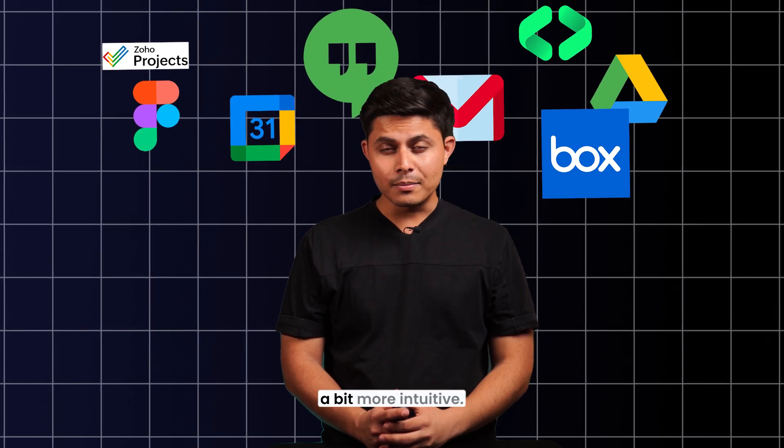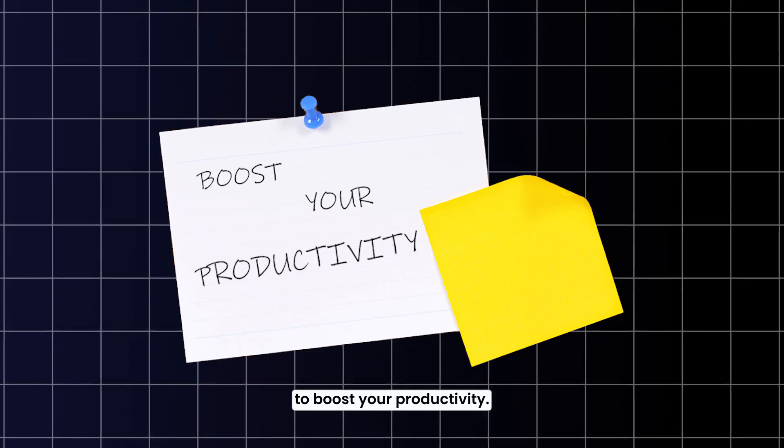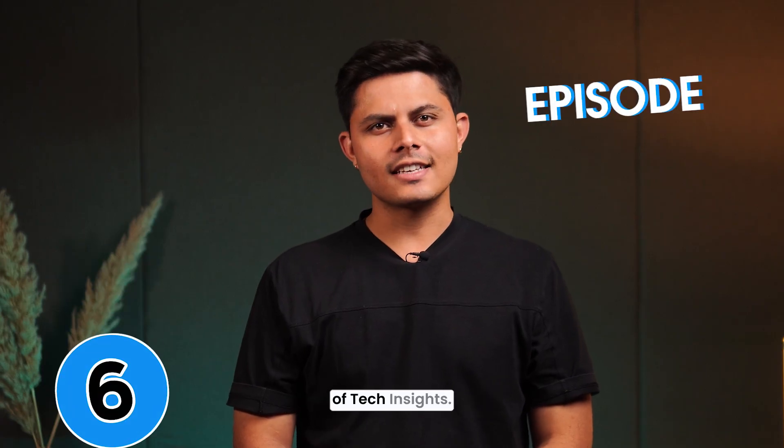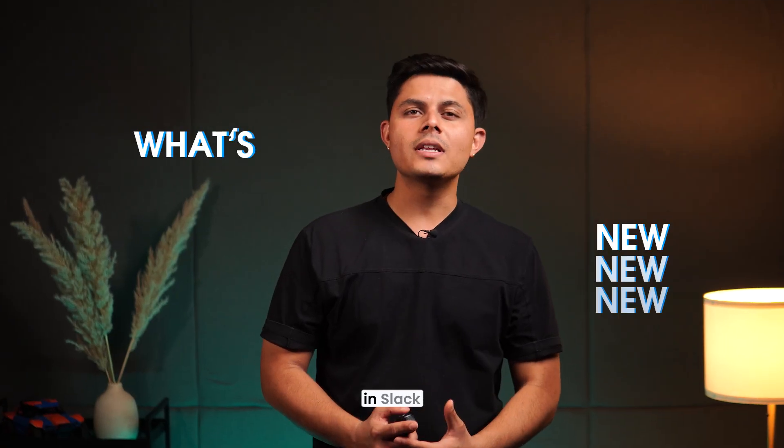Wish your work tools were a bit more intuitive? Slack's latest updates are here to boost your productivity. Welcome to the sixth episode of Tech Insights. Let's dive into what's new in Slack.